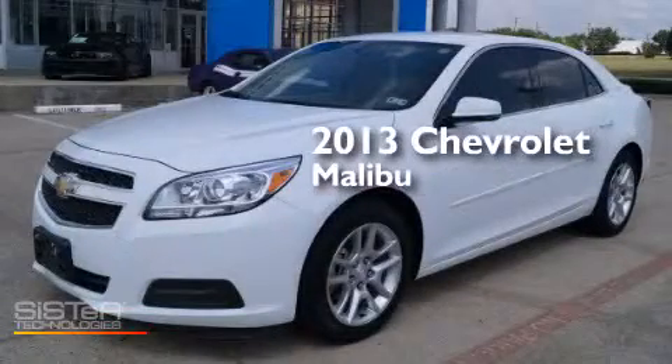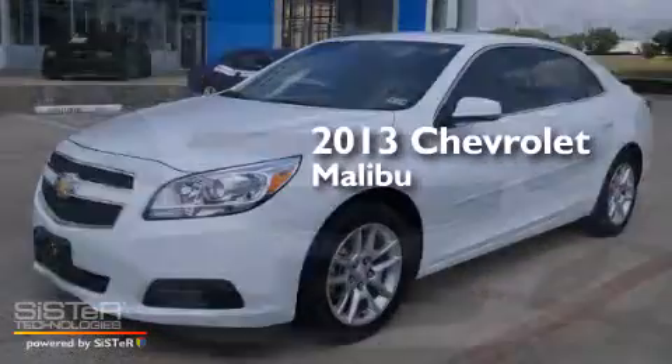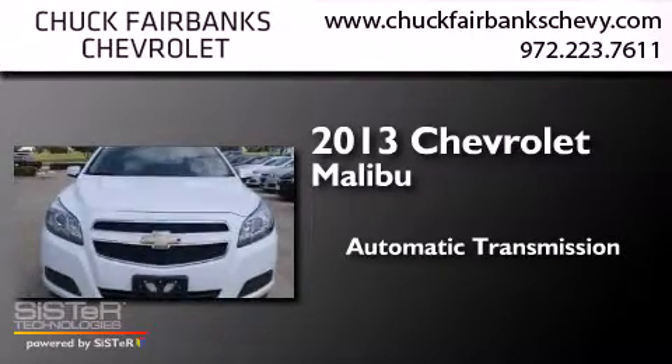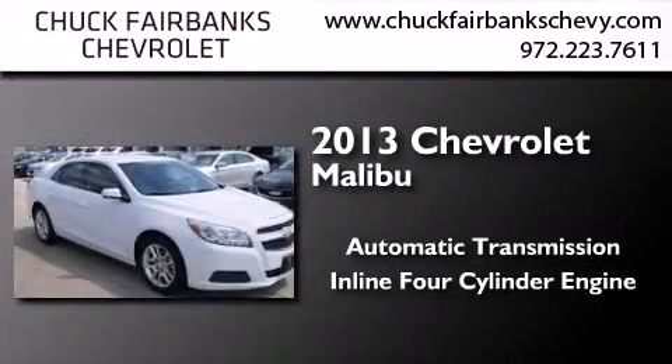This is a 2013 Chevrolet Malibu. This car has an automatic transmission and an inline four-cylinder engine.